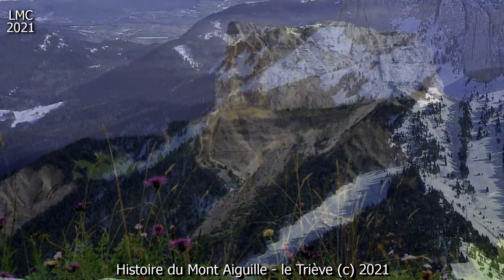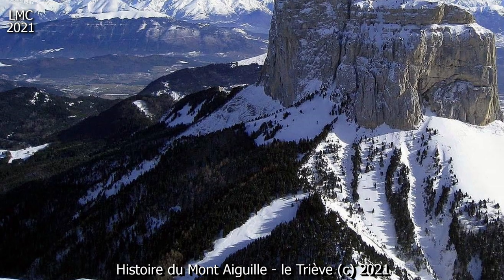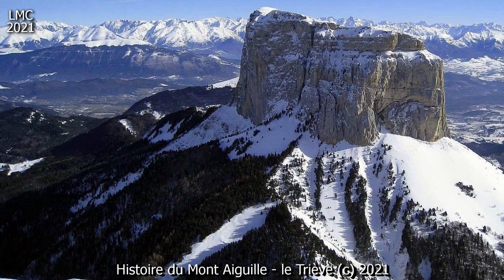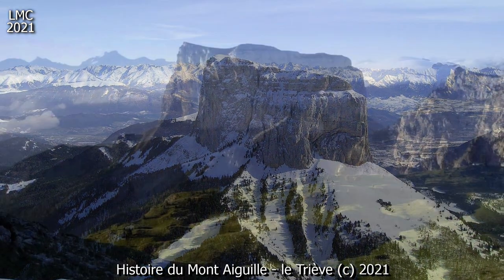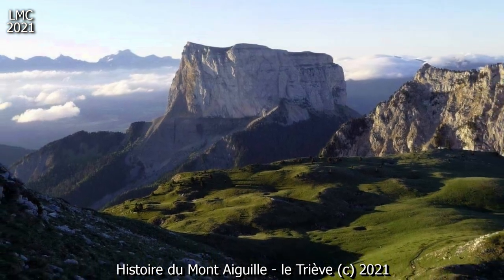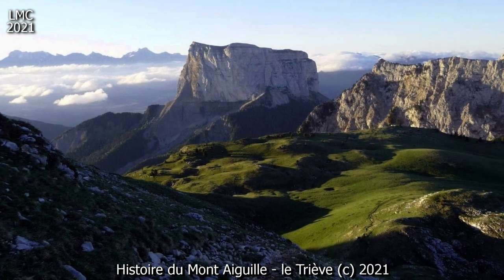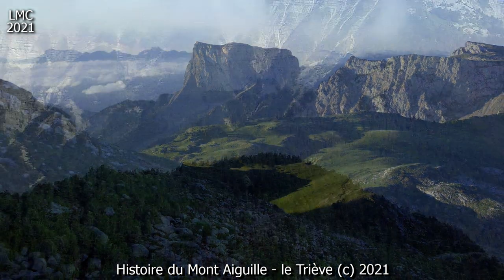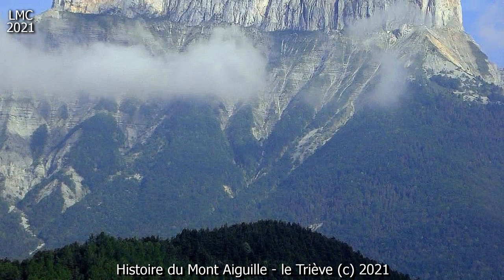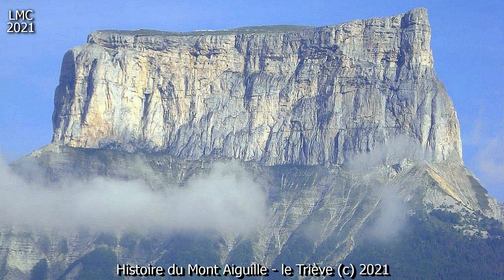En 1211, Gervais de Tilbury, neveu du roi d'Angleterre Henry II, le décrit comme un mont inaccessible duquel jaillit une source transparente au sommet, de l'herbe verdoyante, et l'on y voit parfois des draps blancs étendus pour sécher, selon l'usage des lavandières. Les lambeaux de neige qui subsistent au printemps sur la Prairie Sommitale et l'imagination du narrateur juché sur la cime du Grand Veymont suffisent pour accréditer la légende des lavandières du Mont Aiguille.